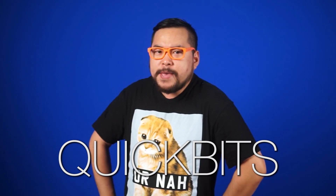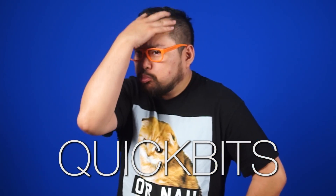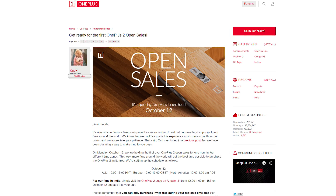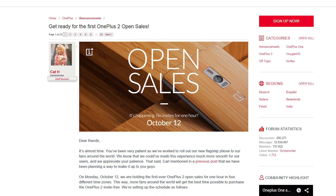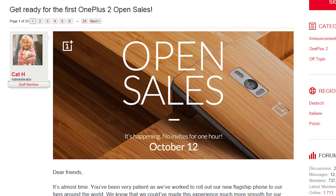OnePlus has announced that the OnePlus 2 will go on sale without invites on October 12th. The only catch is that the sale will be only an hour long, from 12 to 1 p.m. Pacific.